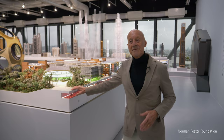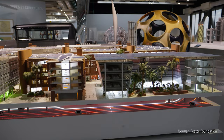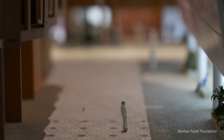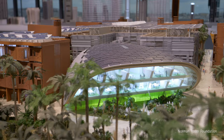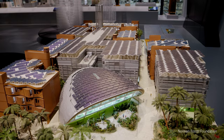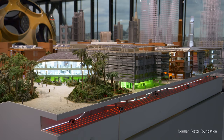Still under the theme of nature and urbanity, we have Masdar — a series of experiments, essentially a research university community in the desert in Abu Dhabi, working with the climate, learning from traditional dwellings, and combining that with the cutting-edge technology of solar power. And so today it remains that experiment, 24 hours every day of the year, totally solar powered as a research community.